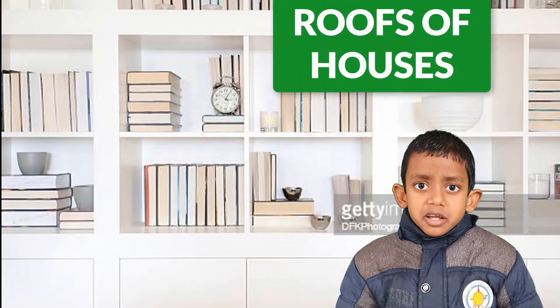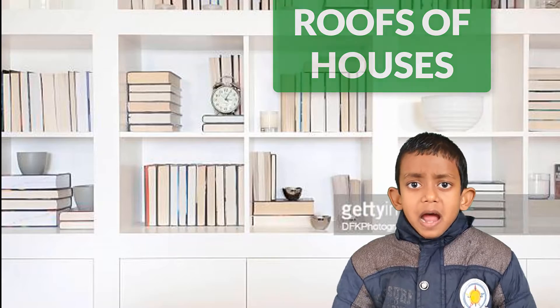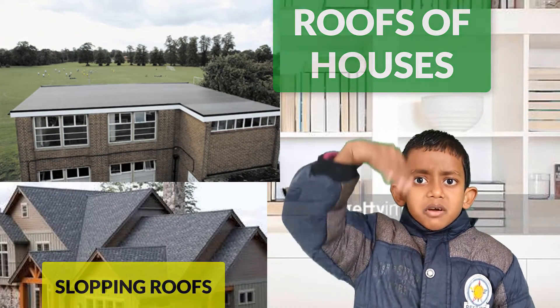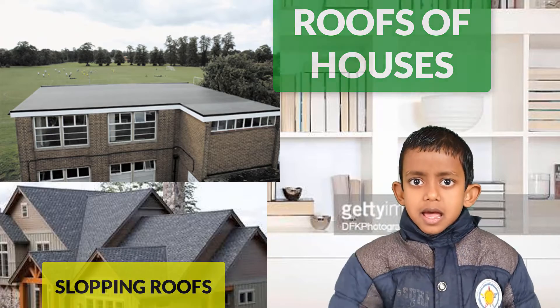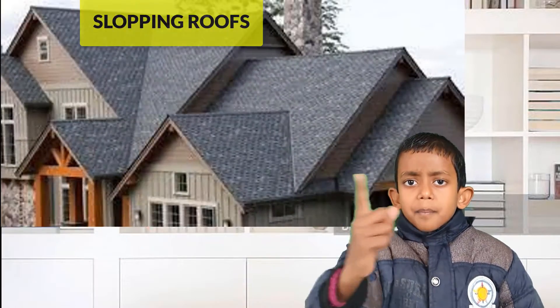Now we will discuss about roofs of houses. Mainly, there are two types of roofs: sloping roofs and flat roofs.